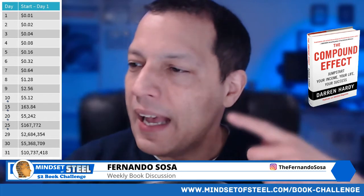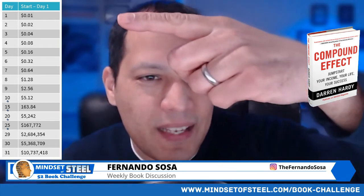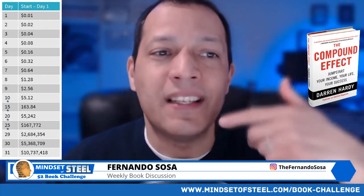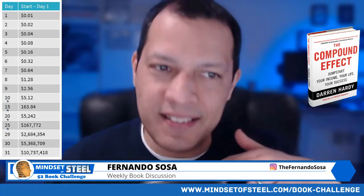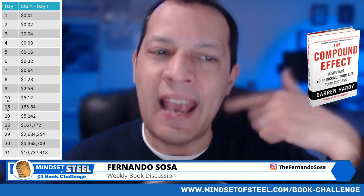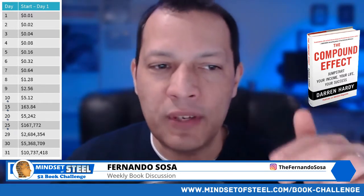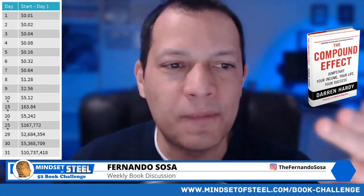If you take a penny, day number one is one penny. Day two — double the penny — is two pennies. Day three, you double the two pennies, so it's four pennies. Day four, you double the four, it's eight pennies. Day five, double the eight, it's 16 pennies. Day six, 16 times two is 32 pennies. And so on: 64, 128, 256. At day 10 you have $5.12. Fast forward to day 15, it becomes $163.84. Fast forward to day 20, you're at around $5,000.